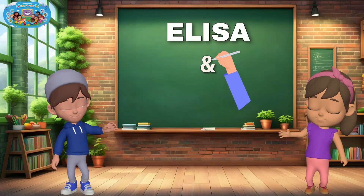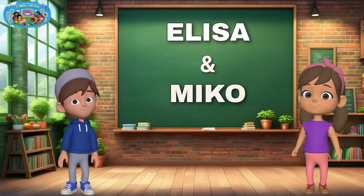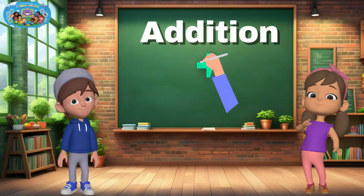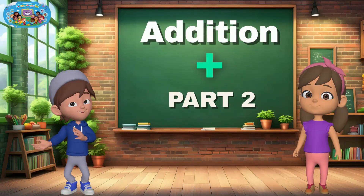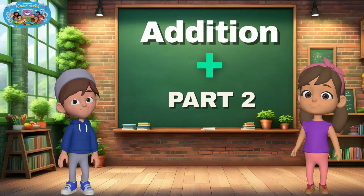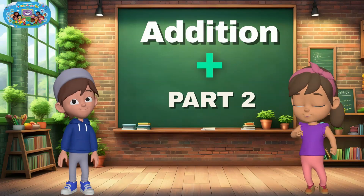Hi, friends! Welcome back! This is part two of our fun adding adventure. Last time, we learned to add small numbers using fruit. And now we're going even further. Are you ready? Let's add more and have fun!